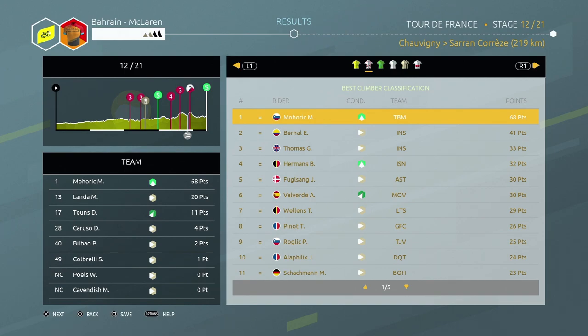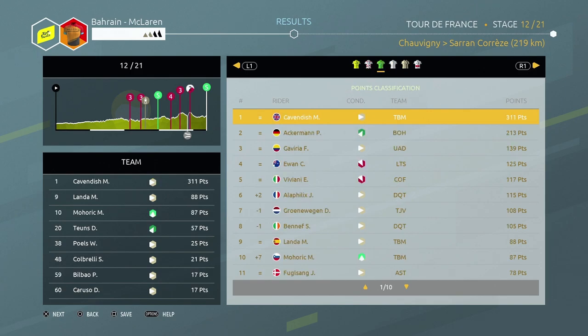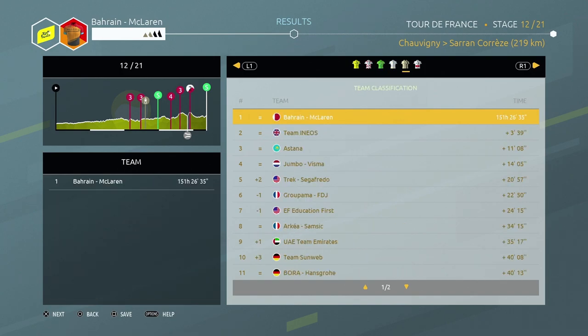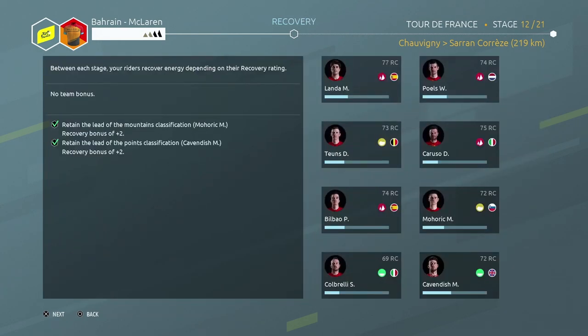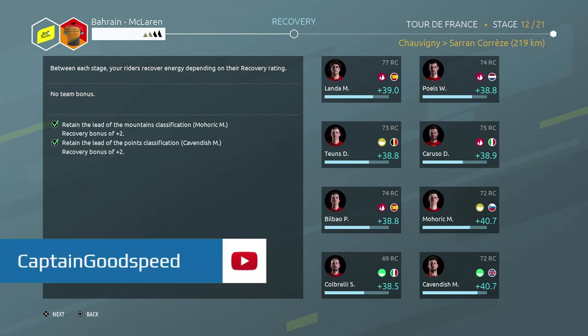So Mohoric is now at 68 polka dot points to Bernal's 41. Cavendish is 98 points ahead of Ackerman at the top of the green jersey standings. Bernal obviously still has the white jersey and we're still top of the team classification, which I'm very happy with. Let's have a look at our recovery - not good. We're going to really struggle in the mountain stages coming up. We've got a flat stage coming up I think, so definitely something where we need to just chill in the peloton and not worry about Lander at all, and just hope the other guys do the same.